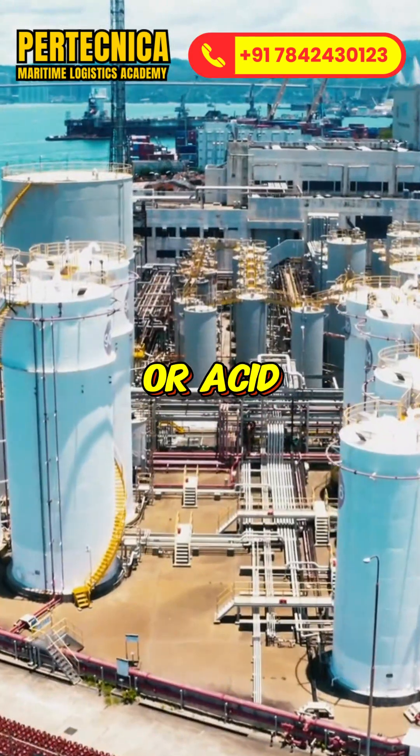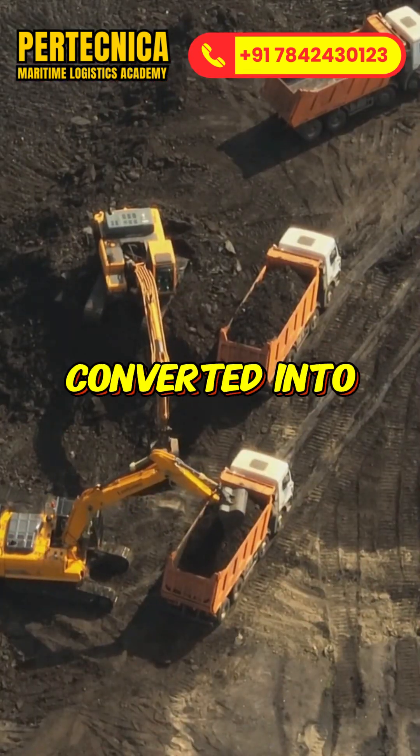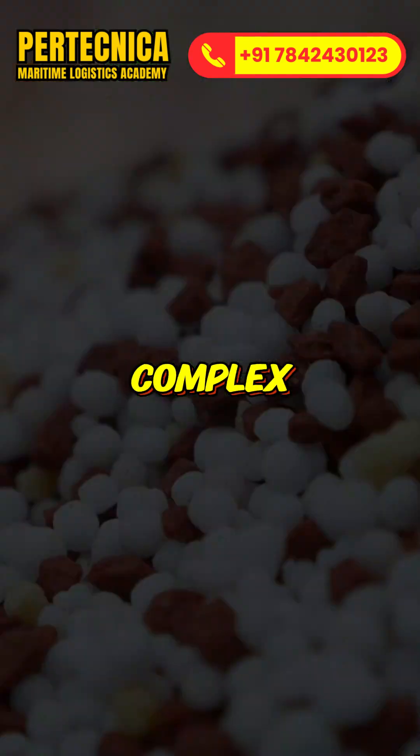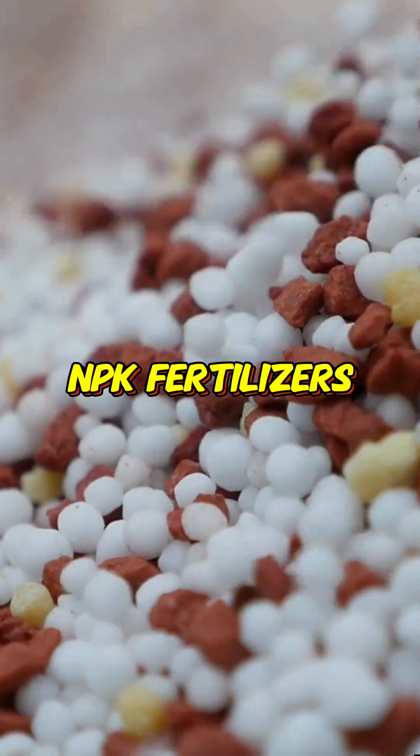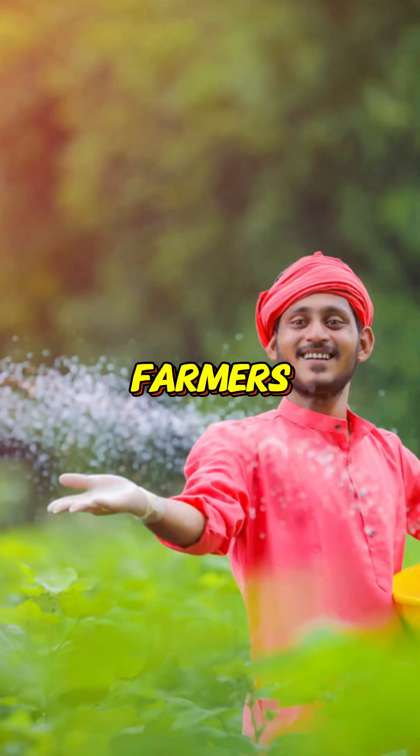Once produced, whether as rock or acid, phosphate moves to fertilizer manufacturing plants where it is converted into products like DAP, MAP or complex NPK fertilizers. From there, it travels to distribution warehouses and finally reaches farmers.